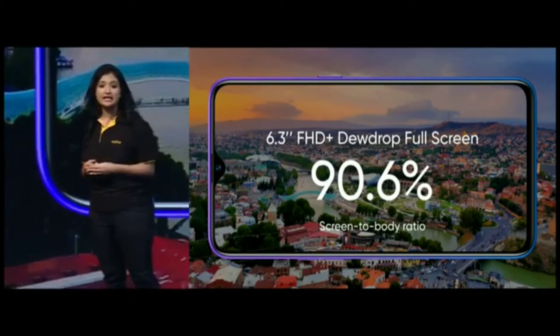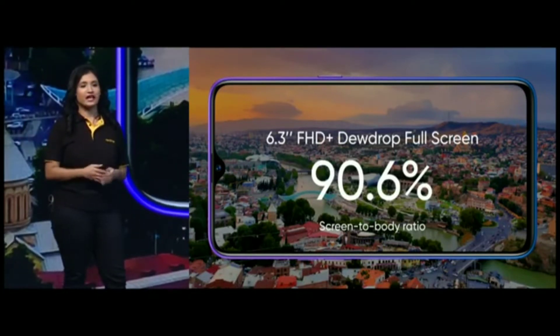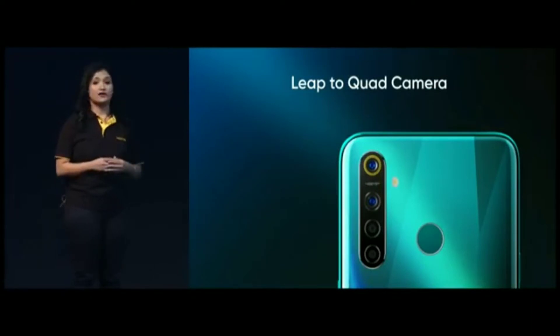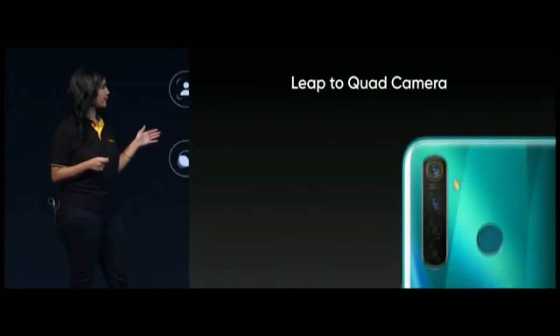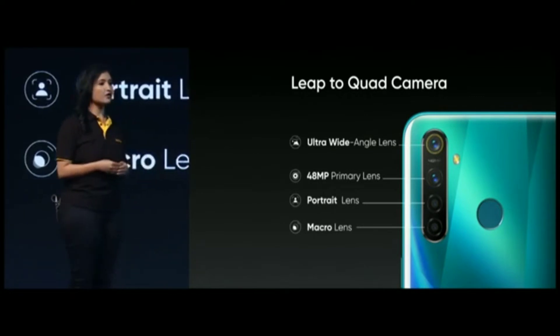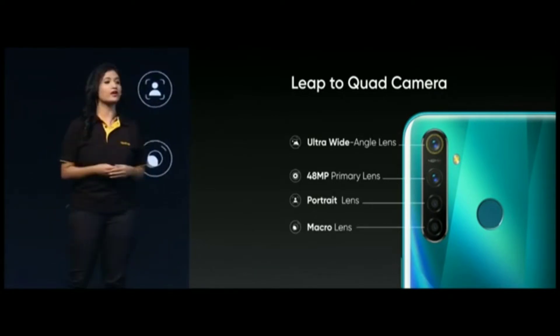Apart from the explicit design and the immersive visual experience, let's now talk about the most exciting part of Realme 5 Pro — the cameras. This time, we're not using one, not two, not three, but a quad camera setup for the first time in a Realme smartphone. This is a huge leap from our earlier dual camera setup. The quad camera setup of the Realme 5 Pro includes the ultra wide lens, the primary lens, the portrait lens and the macro lens, making the Realme 5 Pro the ultimate quad camera speedster.